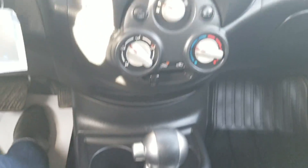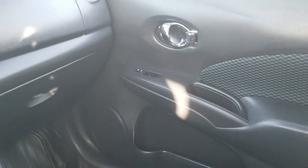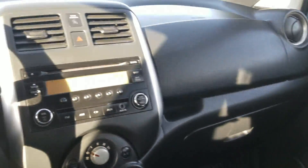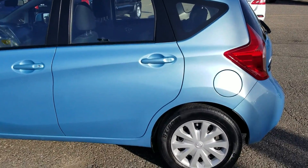Automatic transmission, and this is a front wheel drive unit as well. Nice details on the door paneling — soft touch, kind of incorporating that blue from the outside inside. Let's have a look at the backseat and the hatch.